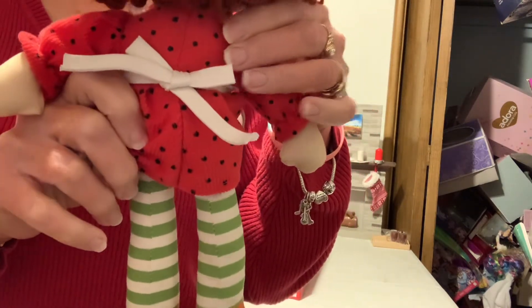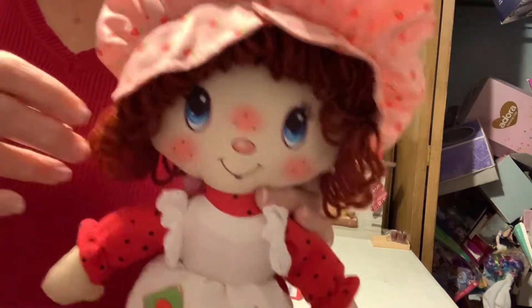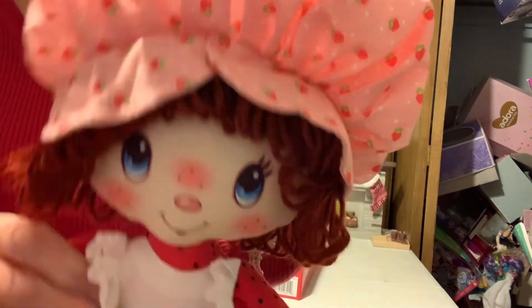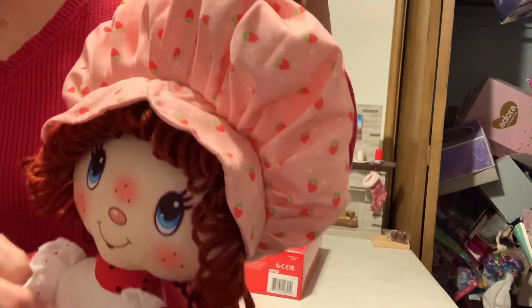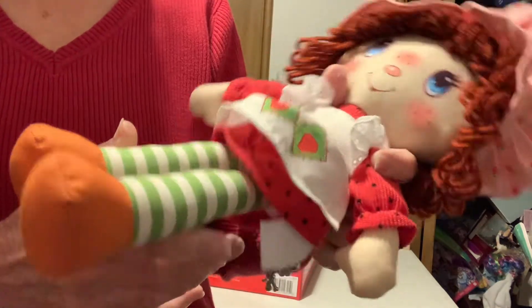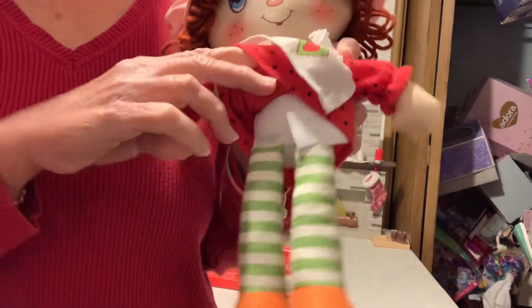There at the back — she has reddish brown hair and yarn. Her little hat has strawberries on it.